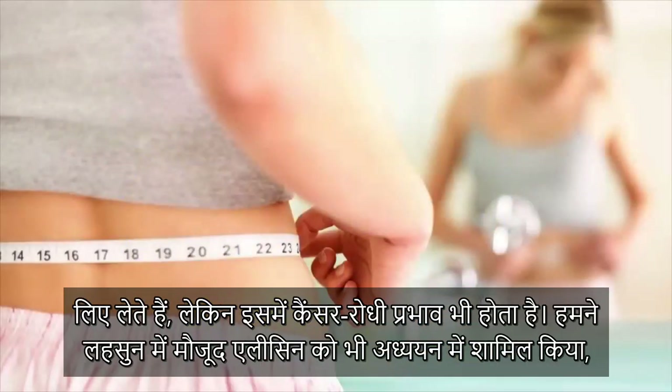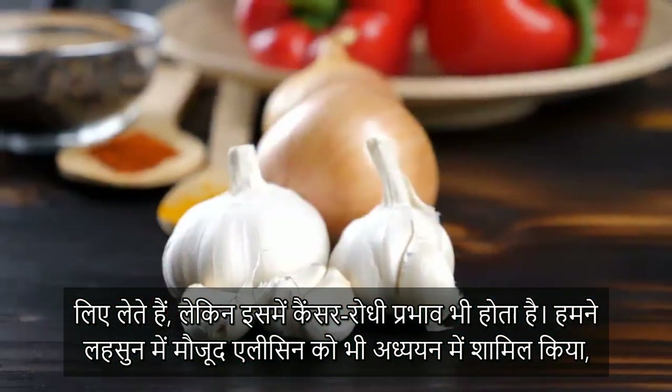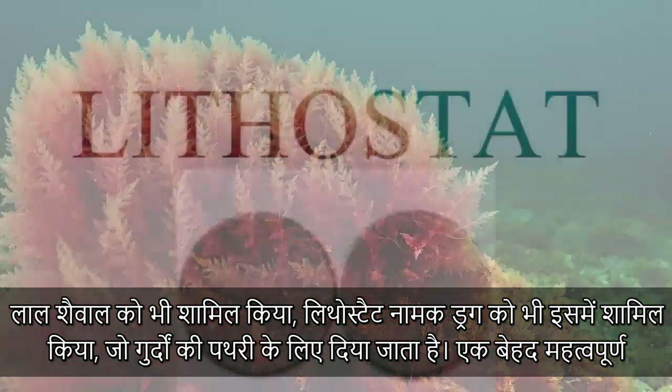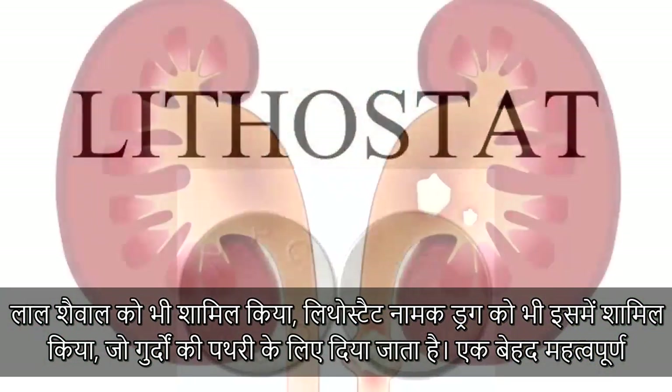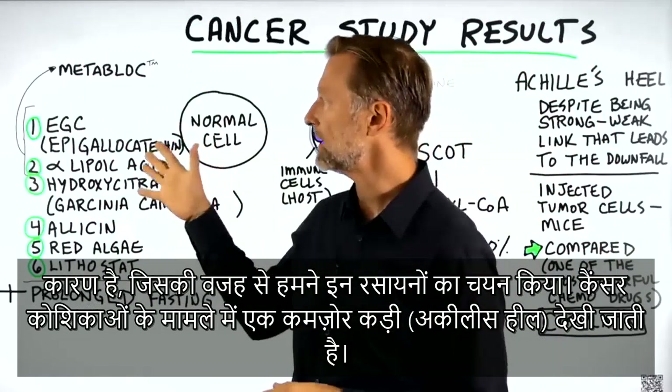A lot of people associate Garcinia cambogia with weight loss, but it also has an anti-cancer effect. We also included allicin, which is in garlic, and red algae, and one drug called lithostat, which is for kidney stones. And there's a very important reason why we selected these compounds.